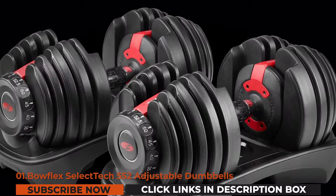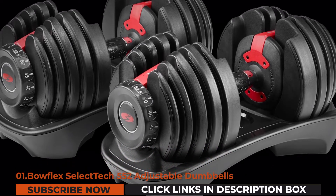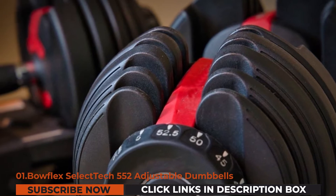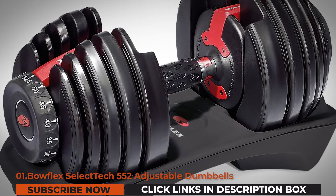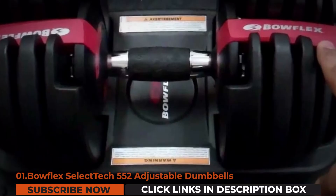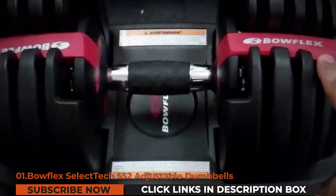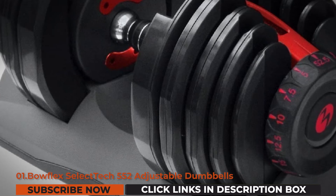The Bowflex SelectTech 552 adjustable dumbbells actually replace 15 pairs of weights and has 2.5-pound increments up to its first 25 pounds, for easy weight adjustments from 5 pounds to 52.5 pounds. No need for any complicated measures to change weights, as you just have to turn its user-friendly dials for a much easier and quicker adjustment.